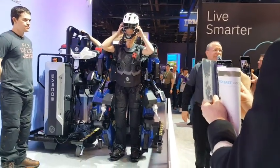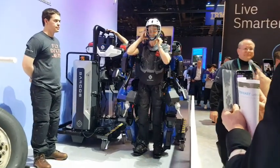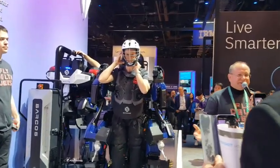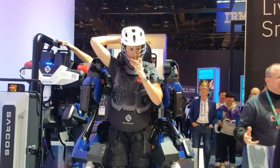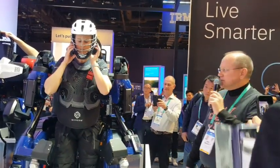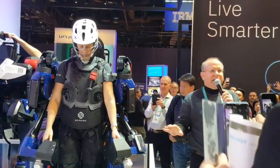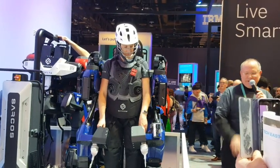A question came in: how much does it cost? We use a robot-as-a-service model. We price it equivalent to a $25-an-hour employee in the United States. We maintain it, we keep it operating, and if it doesn't work, we don't get paid — that's our business model.